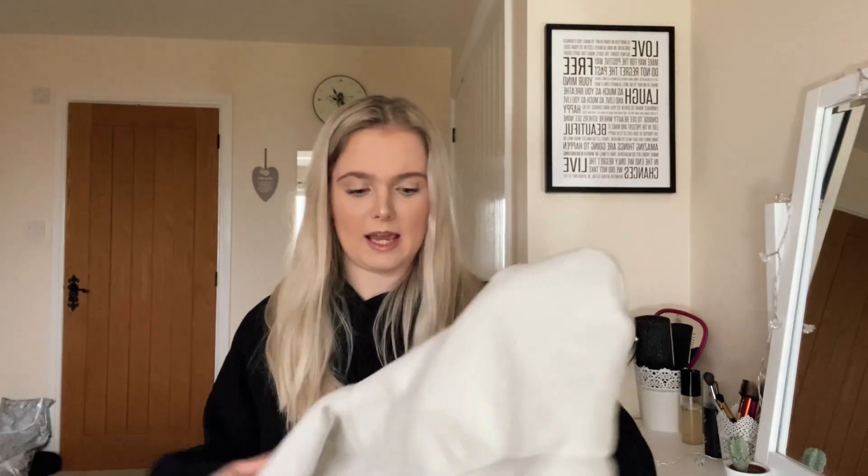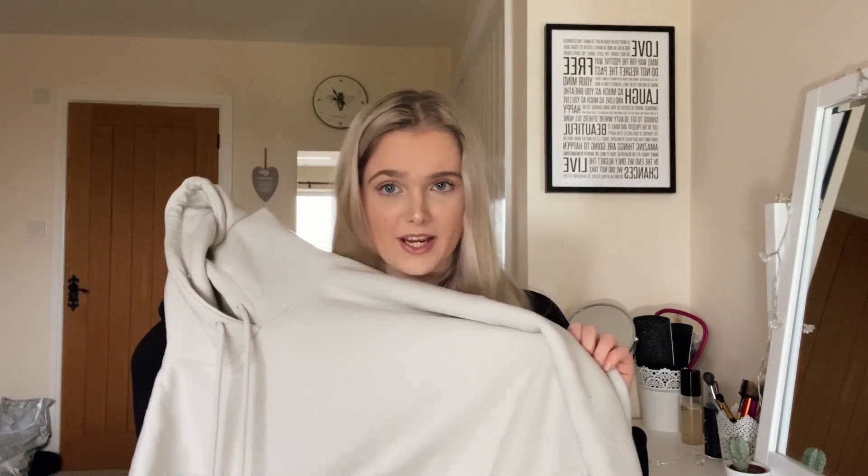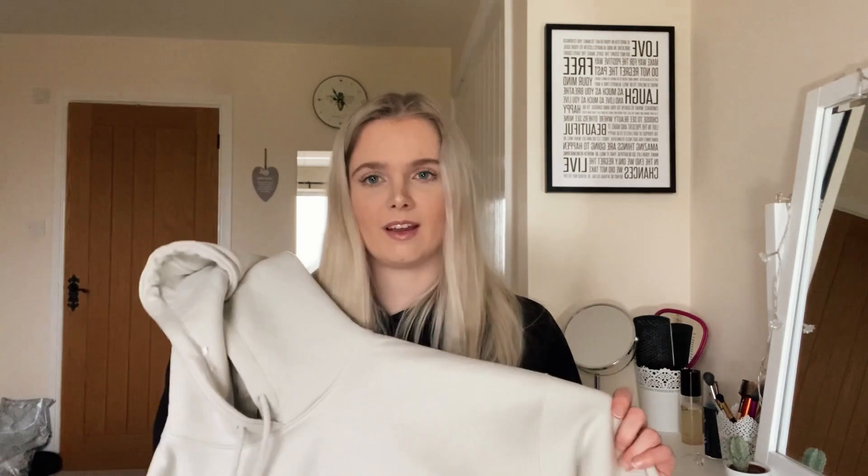I also picked up the hoodie in a colour called Ice, which I thought was going to be bright white. But in person it actually looks kind of grey-green-blue — I can't really decide what the colour is. Because it's not quite what I expected, I'll be sending this one back, as I was after a white hoodie. So I'll just keep the black one and the brown one.